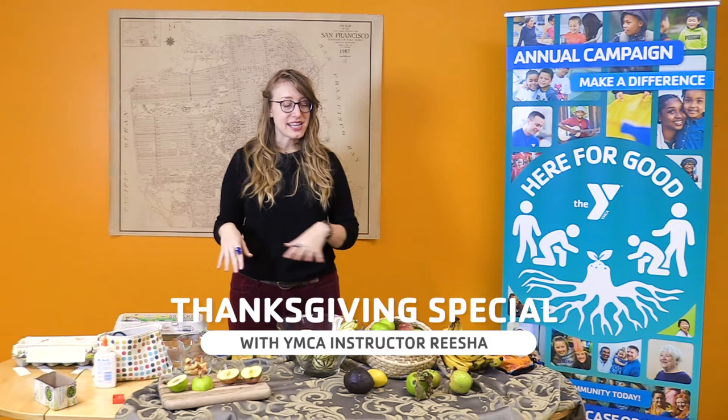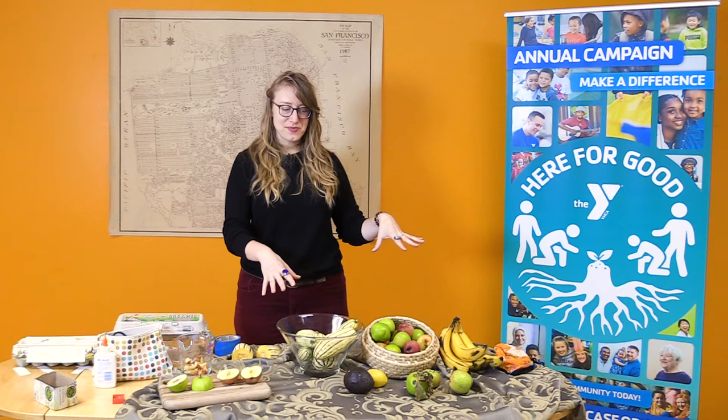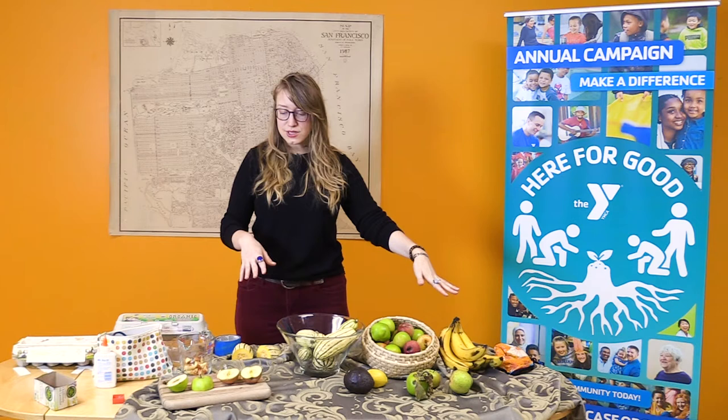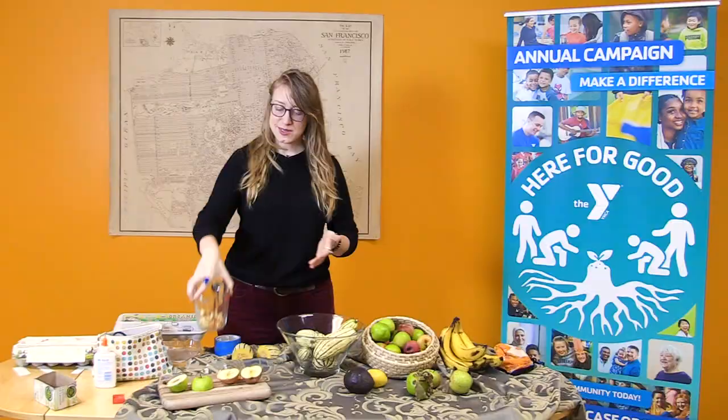For this activity you can use anything in your home that reminds you of something growing. I've assembled some things from the refrigerator and the pantry — some food that I like, some food that's in season, some food that I got at the grocery store. You can even use something that you're cooking, like some applesauce that I've started here by cutting up apples.